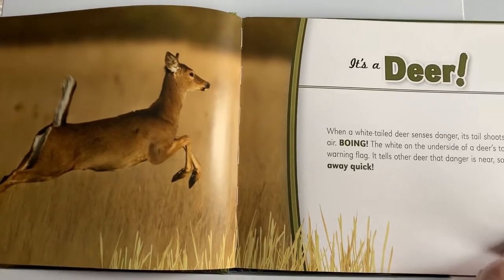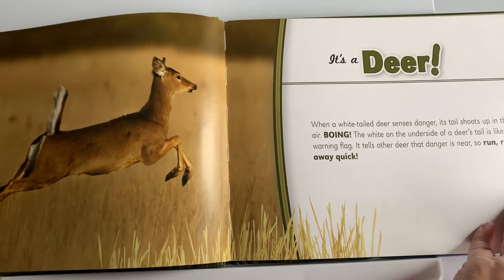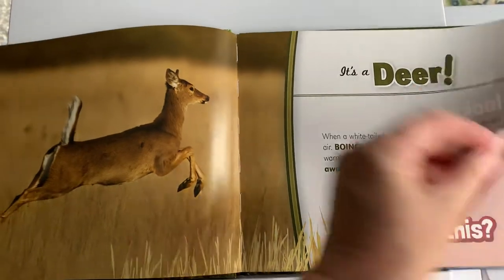When a white-tailed deer senses danger, its tail shoots up in the air — boing! The white on the underside of a deer's tail is like a warning flag and tells other deer that danger is near. So run, run away quick!